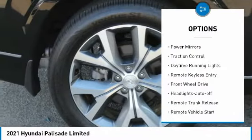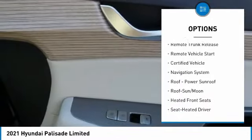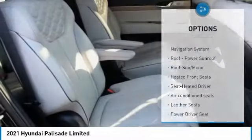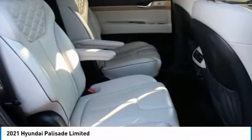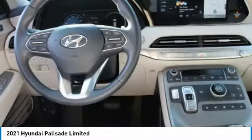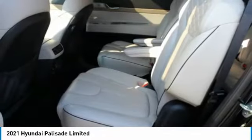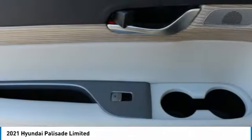Here are some of this vehicle's great options: aluminum wheels, heated side mirrors, power mirrors, traction control, daytime running lights, remote keyless entry, FWD headlights auto off, remote trunk release, and remote vehicle start. If affordable style and reliability are what you're looking for, this vehicle couldn't be more perfect — drive it today.